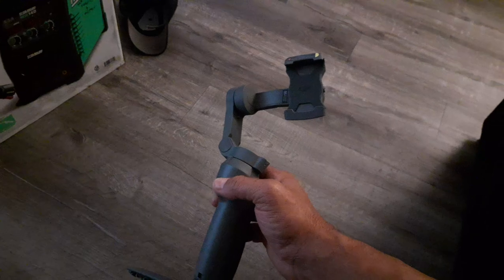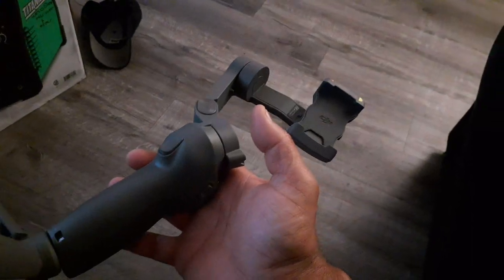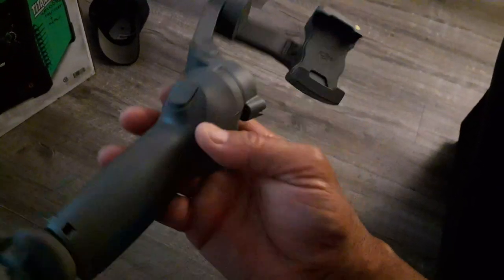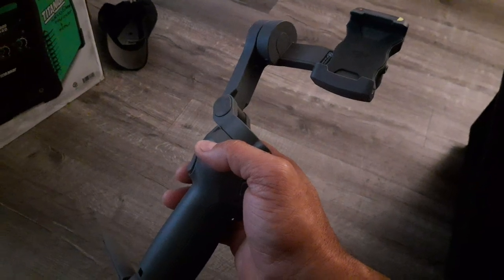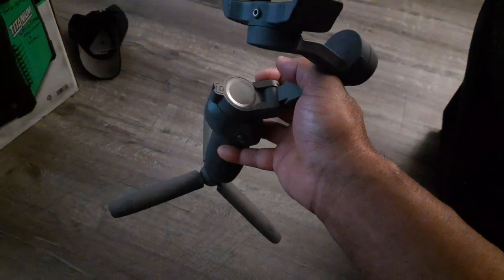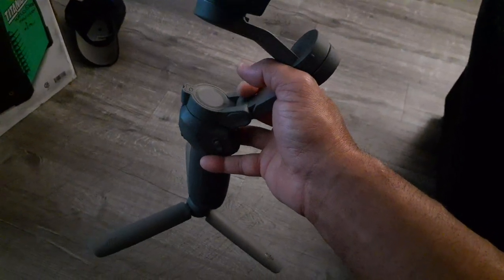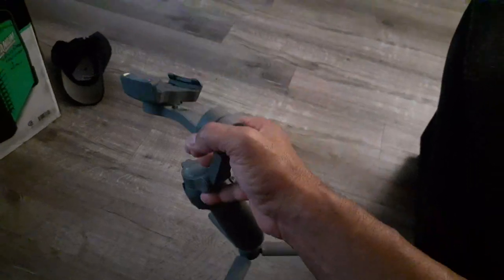I've seen a lot of reviews on YouTube and that's what made me want to get this one, because there's other gimbals out there, other brands, but the DJI is the one that caught my attention. It's the same company that makes the DJI drones, which I'm also buying one of those as well for my aerial photography game — to step up my game with YouTube, with filming, with my fitness stuff, and hopefully get into some real estate drone filming and more commercial work.